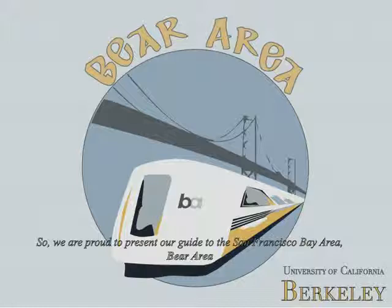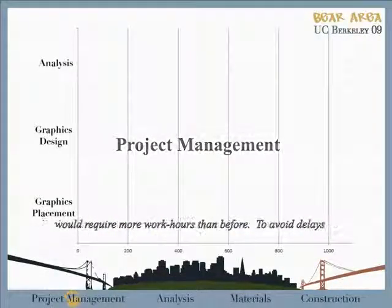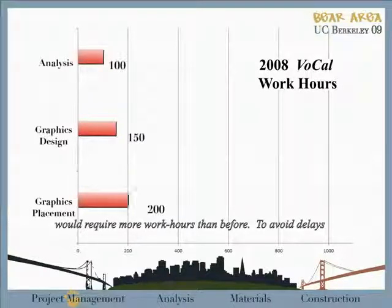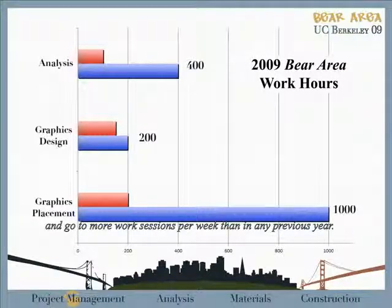We are proud to present our canoe, the San Francisco Bay Area. Project Management knew that this year's ambitious ideas and graphics would require more work hours than ever before. To avoid delays of the critical path, officers inspired team members to be more involved and go to more work sessions per week than in any previous year.